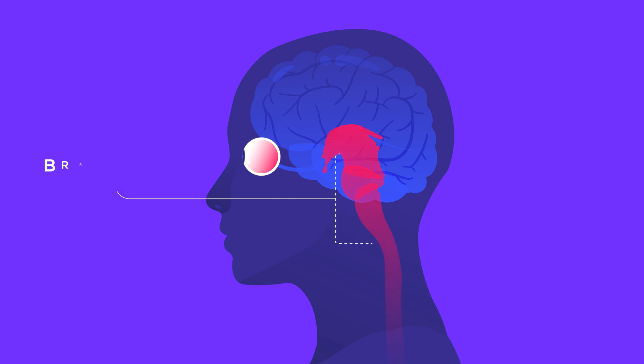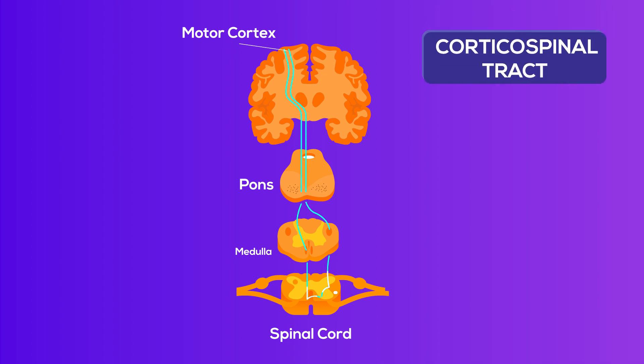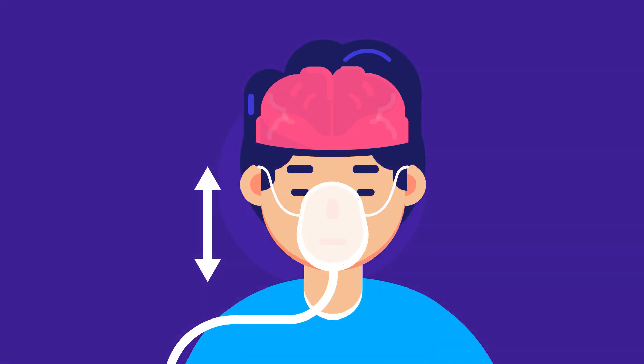Damage to a specific part of the brainstem, specifically the PONS, results in locked-in syndrome. The PONS is the middle part of the brainstem that connects the cerebral cortex to the spinal cord. When the motor cortex of the cerebrum initiates movements, the signals travel through the brainstem and spinal cord before they reach the muscles. The pathway between the brain and the spinal cord is called the corticospinal tract. There are two such tracts in the PONS, each from either side of the brain. When these corticospinal tracts are damaged, the bridge between the brain and the muscles is lost and the patient becomes quadriplegic.